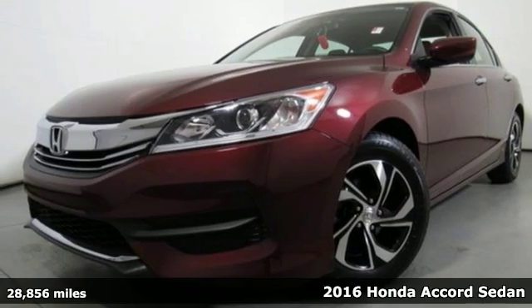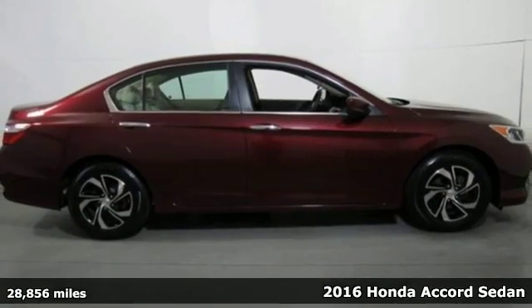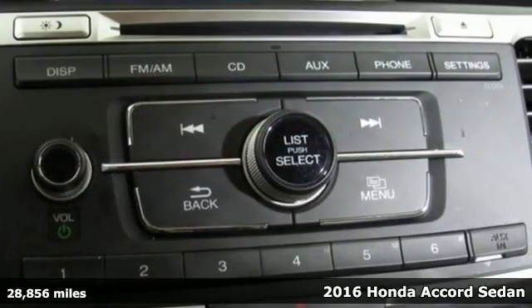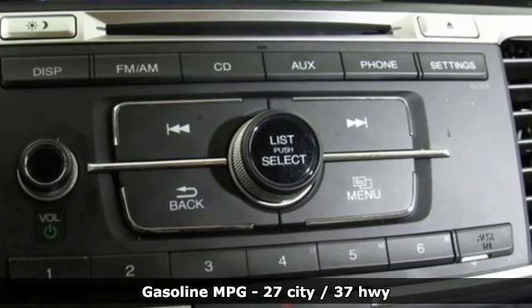It's a 2016 Honda Accord sedan. Year after year, the Accord is showered with awards and praise. Take a look and it's easy to see why. Drive it and you'll know why.